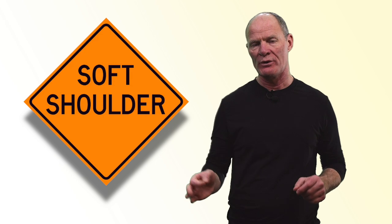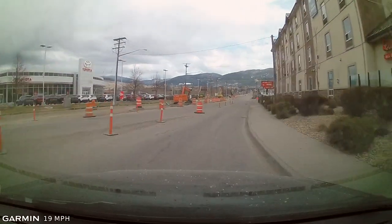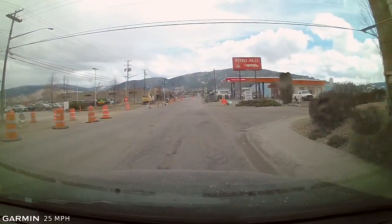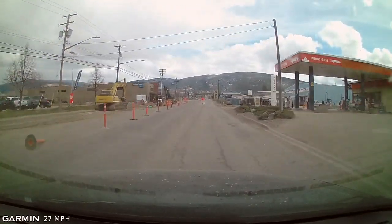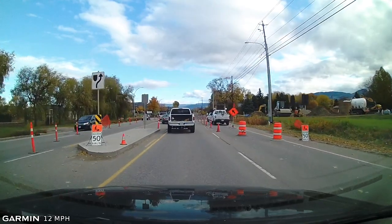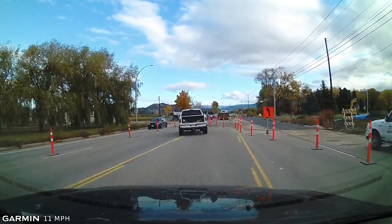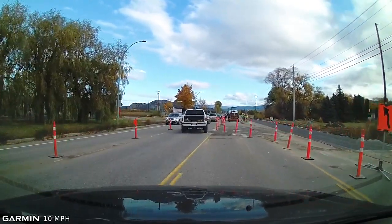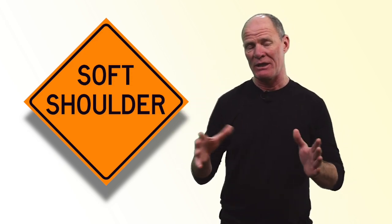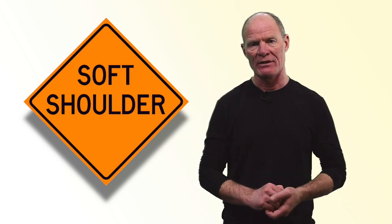Construction area with soft shoulders — particularly important for CDL vehicles, because if you drop off into a soft shoulder, you can potentially roll your vehicle over. Stay off the soft shoulder in a larger vehicle. If you do have to go onto the shoulder in a construction zone, know that your traction will be compromised and the vehicle will handle differently. If driving a large vehicle with a high center of gravity, keep it as much on the pavement as possible or go slowly to avoid tipping over.